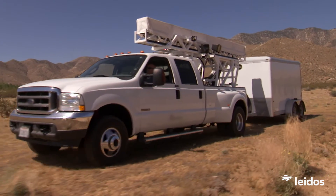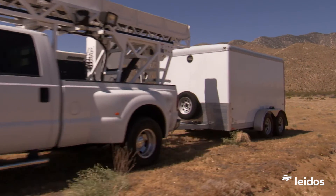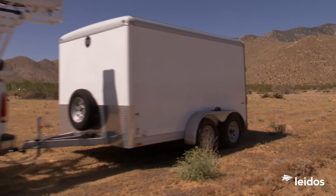All-Terrain VACCUS: versatile, fast, rugged, proven in today's world, built to take on tomorrow's.